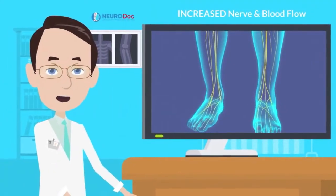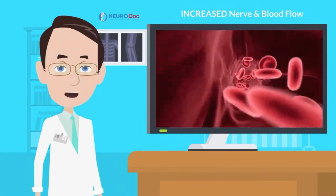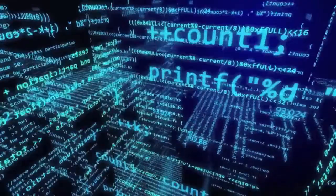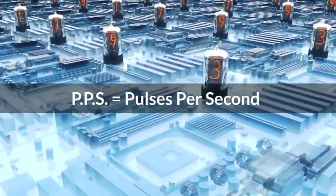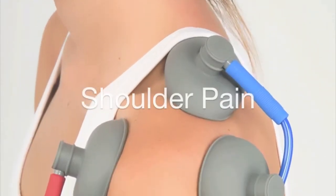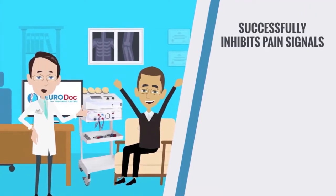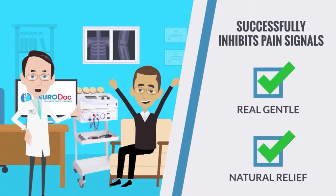It combines the best in symptom reduction of pain and increased nerve and vascular circulation, using a combination of gentle and comfortable software algorithms to bioelectrically trigger electroanalgesia and PPS, and a relaxing, effective vacuum pump circulation system simultaneously. It successfully inhibits pain signals and can afford patients real, gentle, natural relief, often when other methods have failed.